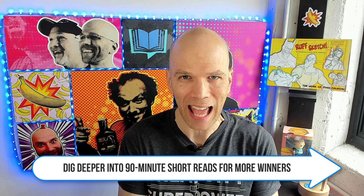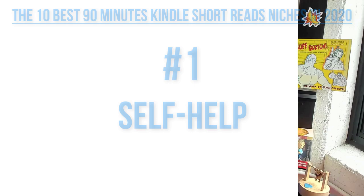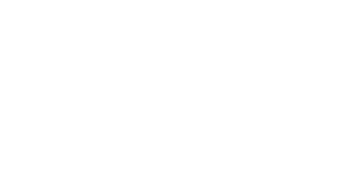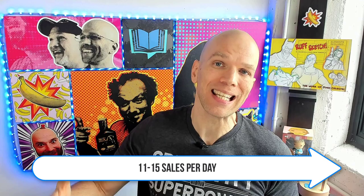Do your due diligence, because if there's a category I don't list here that you publish in, you can always check if it's available. Number one: 90-minute self-help short reads. Self-help is a very popular category and has shown up multiple times. The number one book is at about 10,563 — getting towards a competitive area — but number 10 sits at 27,400. This is completely doable; it'll take about 11 to 15 sales per day to break into the top 10 of this category.